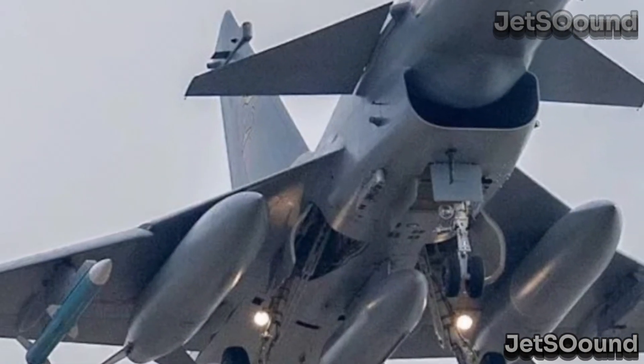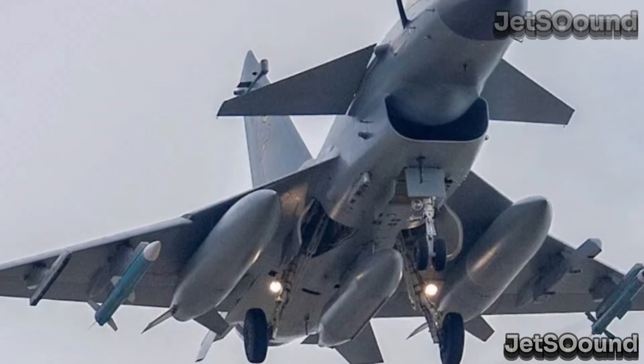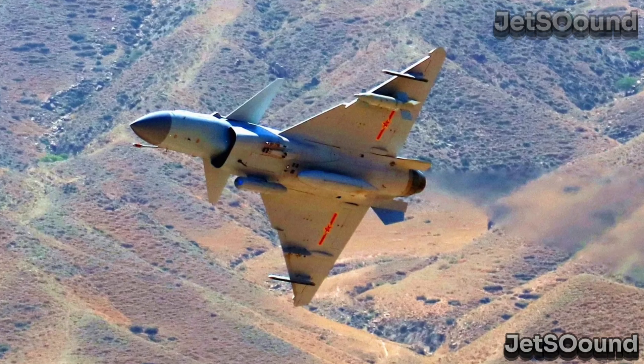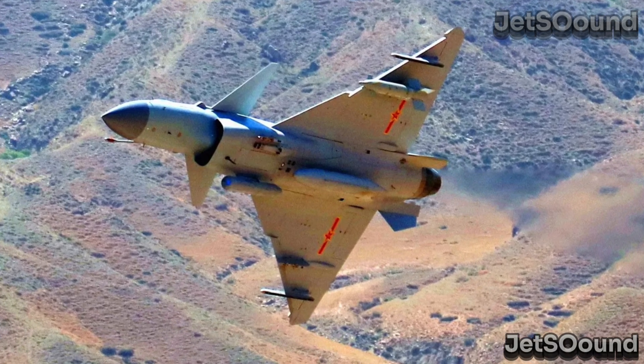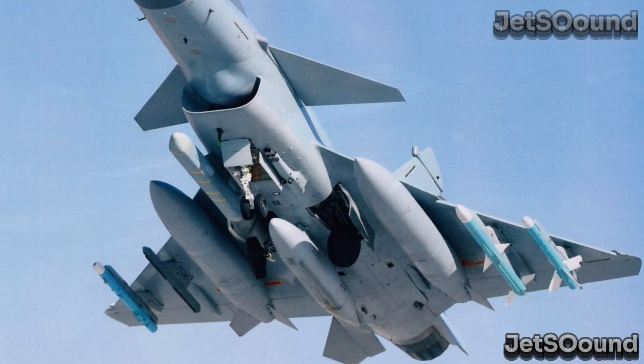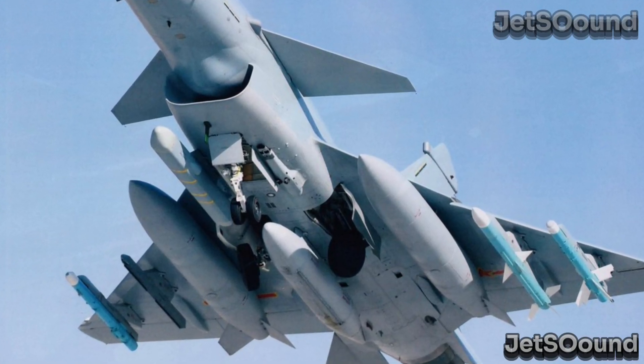Different roles and missions: despite their similarities, the J-10C and J-16 serve different roles within the Air Force. The J-10C is tailored for air superiority and quick reaction alert duties. Its agility and speed make it perfect for engaging enemy aircraft and performing close air support missions.